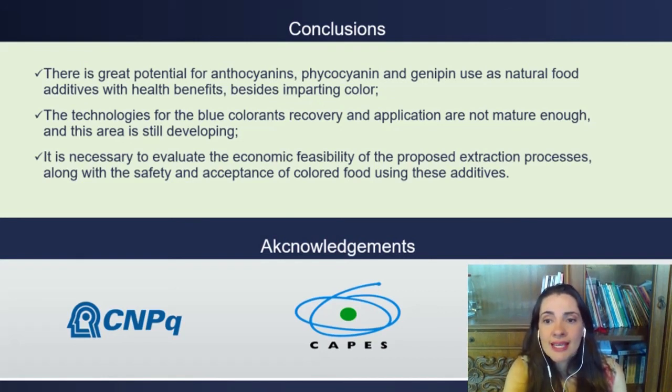Moreover, it is necessary to evaluate the economic feasibility of the proposed extraction processes, along with the safety and acceptance of colored food using these additives. The authors are grateful to the National Council for Scientific and Technological Development of Brazil and the Coordination for the Improvement of Higher Education Personnel of Brazil for funding the research.